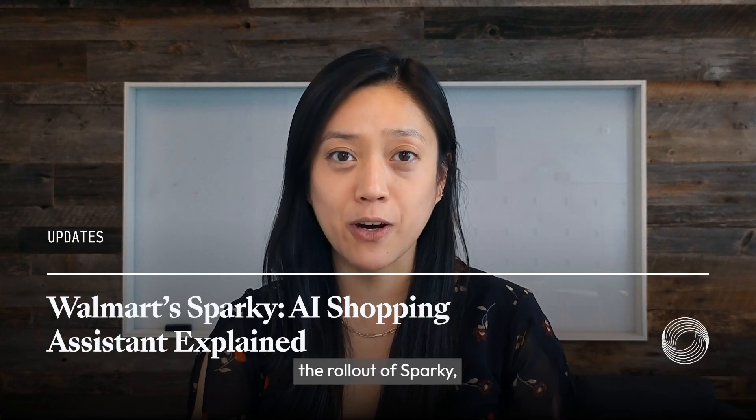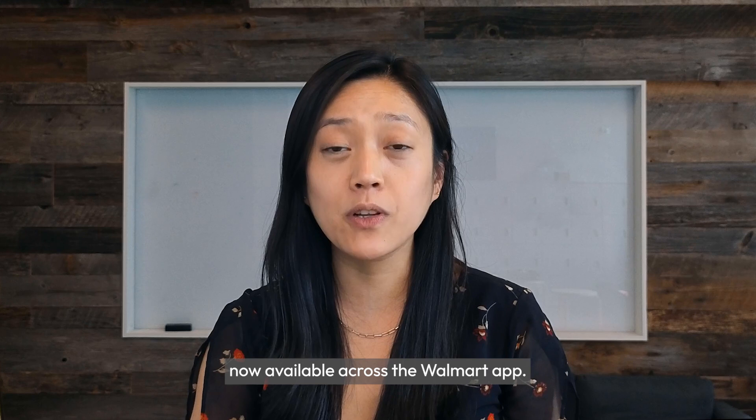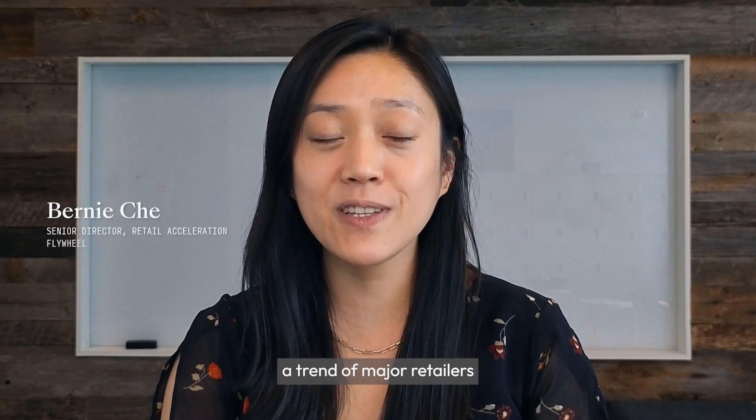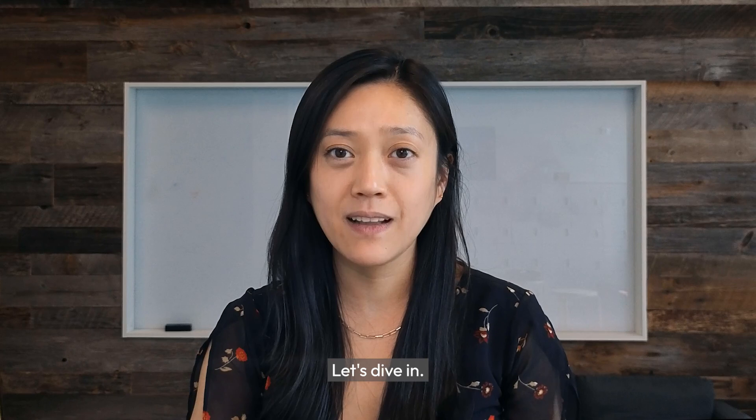Walmart has just announced the rollout of Sparky, its new generative AI-powered shopping assistant, now available across the Walmart app. This continues the trend of major retailers leveraging AI to enhance the user experience. Let's dive in.